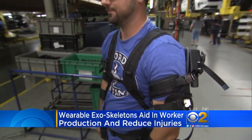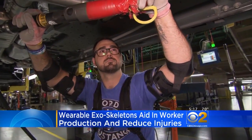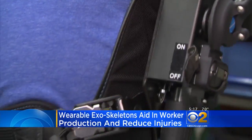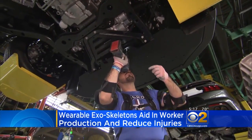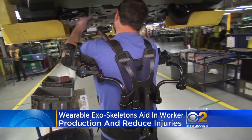These auto plant workers are wearing exo-skeletons to aid in production. These devices give employees a little extra boost and reduce repetitive stress injuries. The exo-skeletons help maintain good posture and increase strength, adding up to 15 pounds of support to each arm.